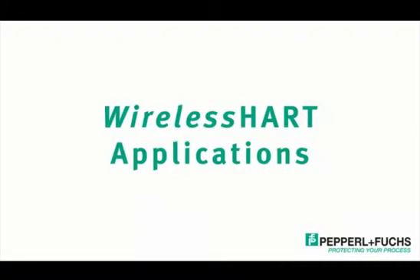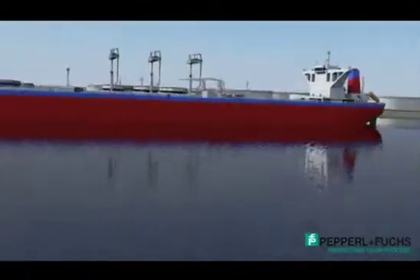Pepperill and Fuchs, your experts in heart technology. In this video, we are going to cover the benefits of integrating wireless heart into your process. So let's get started.